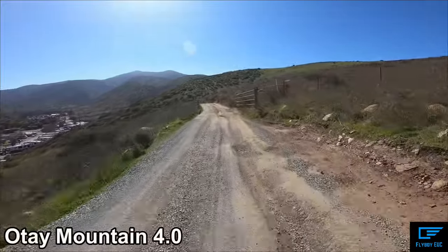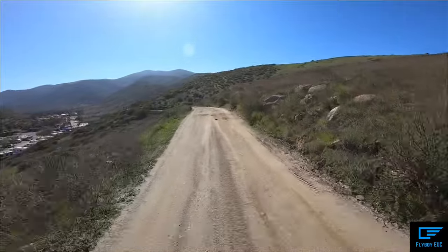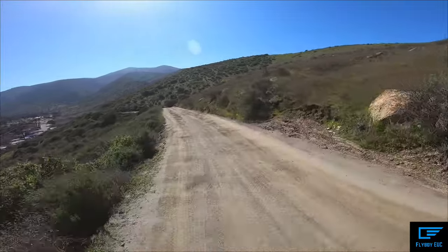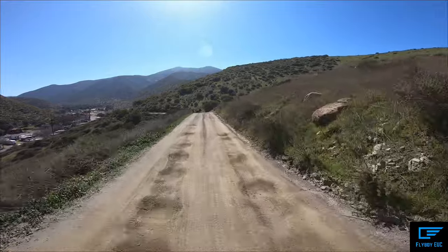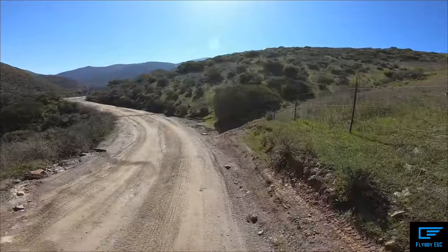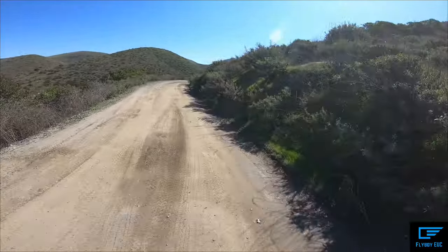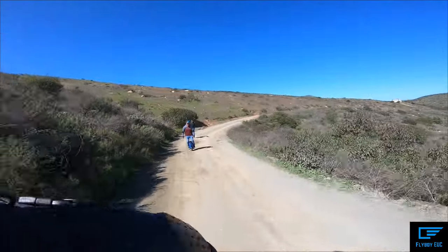Just doing a quick little ride. We've got some people in town that reached out on the forum and wanted to go for a ride, so we're doing Otay Mountain. Gonna see if I can explore that southern end before the group ride. We saw someone just riding around on the GotWay MSX, chased him down, and now he's on the ride with us — so we've got three people here today.